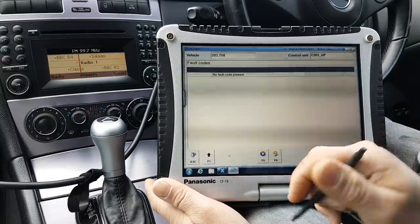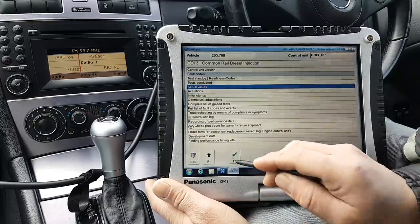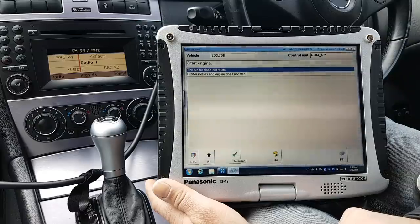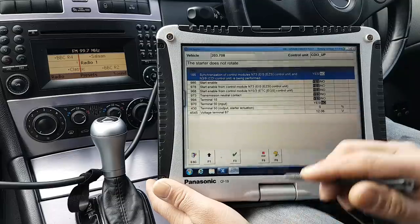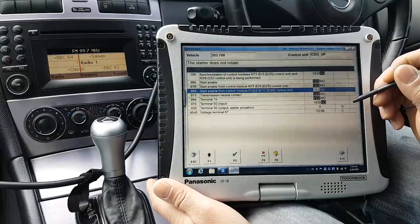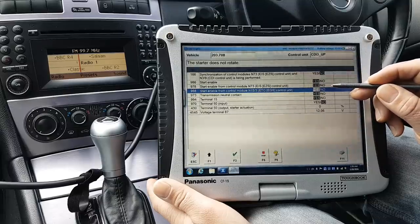Wow, there are quite a few fault codes here. Let me go to actual values. So: synchronization - start enable yes, start enable control mode yes.